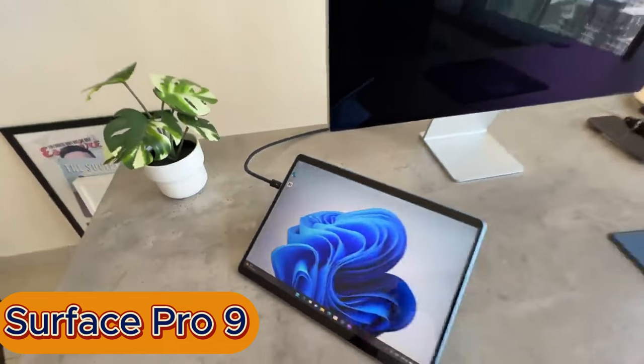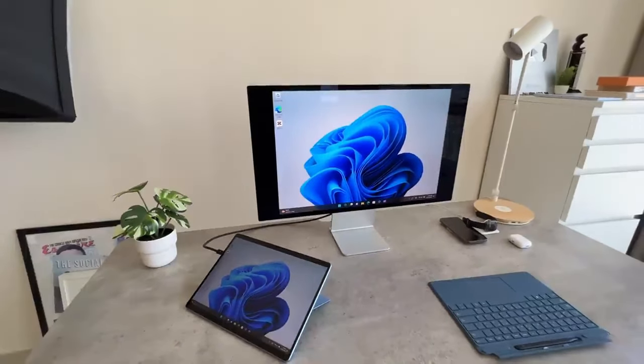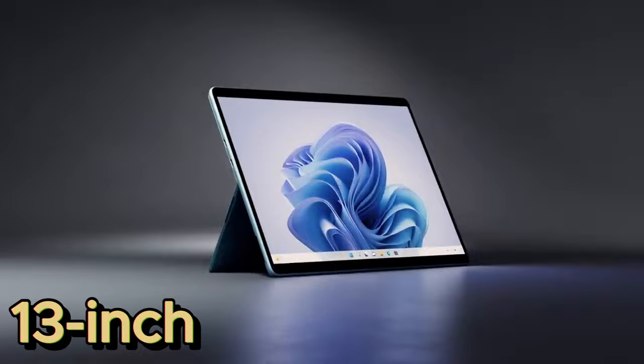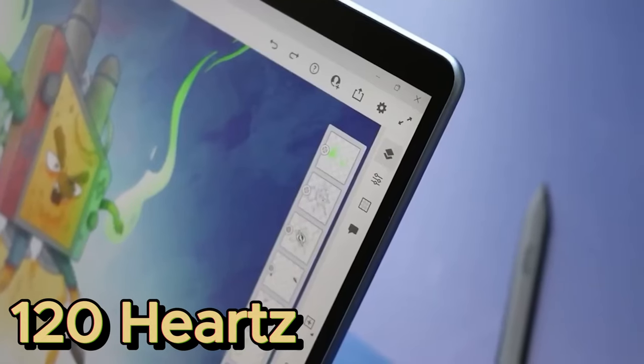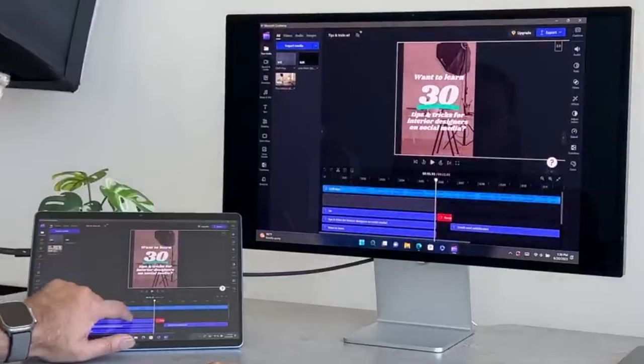At number 4, introducing the Surface Pro 9, the ultimate evolution of 2-in-1 devices. This powerhouse merges the best of the Pro 8 and Pro X, packing a larger 13-inch PixelSense touchscreen and a smooth 120Hz refresh rate — perfect for artists, designers, and anyone who craves exceptional visuals.